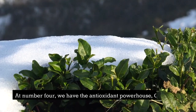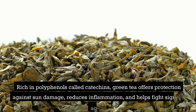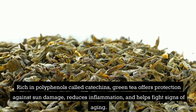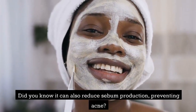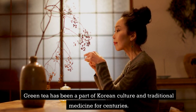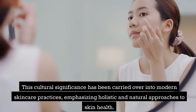At number 4, we have the Antioxidant Powerhouse, Green Tea. Rich in polyphenols called catechins, green tea offers protection against sun damage, reduces inflammation, and helps fight signs of aging. Did you know it can also reduce sebum production, preventing acne? Green tea has been a part of Korean culture and traditional medicine for centuries.